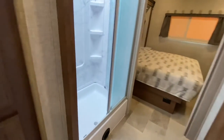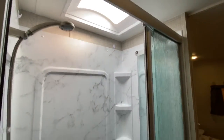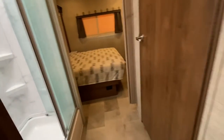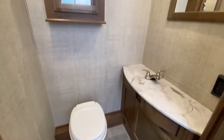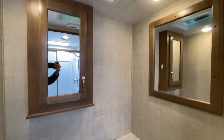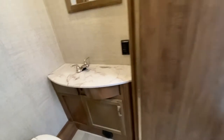Walking towards the back — we have a shower with a skylight. Across the little hallway is an extra large door for the bathroom. There's a medicine cabinet, two mirrors, fan, sink. What I love about this extra large door is it opens up all the way and stays with a magnet, so you can have some privacy from people in the living area.